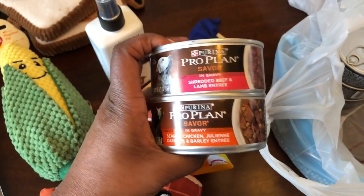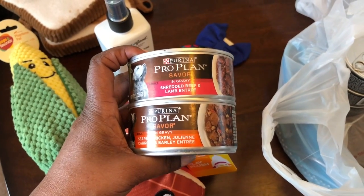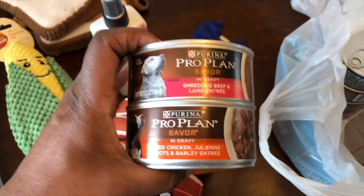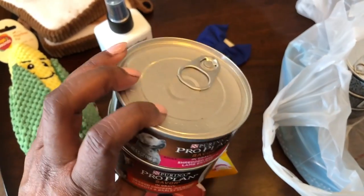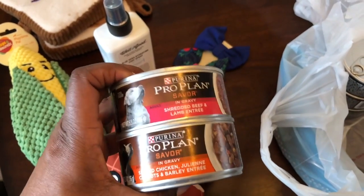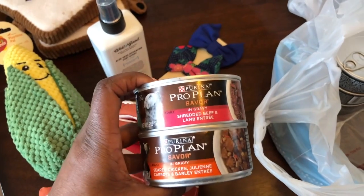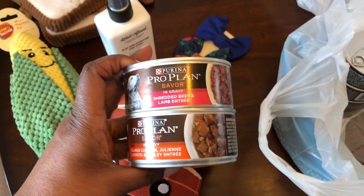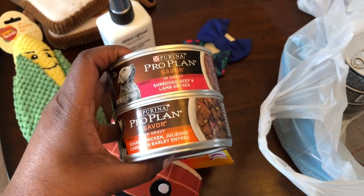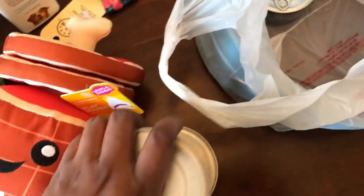As you guys know, she is still on dry food — she's on the Pro Plan Savor Chicken and Rice. But as a little small treat, she only gets like one can stretched over three days. She only gets it in the evening meal, not her morning. I put like a tablespoon and mix it in her dry food and she loves it. Since one can gives her three meals in the evening, I bought five to cover her over the next two weeks.